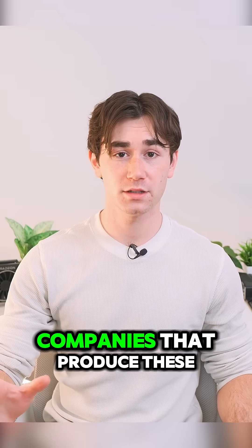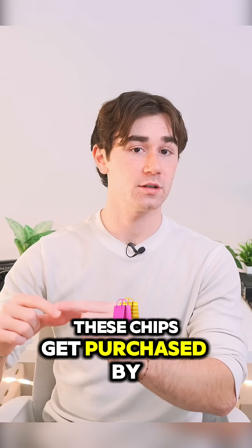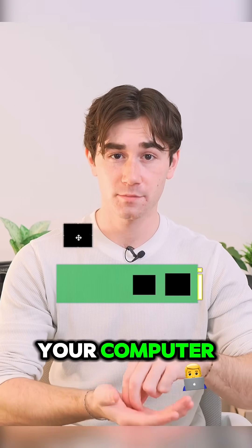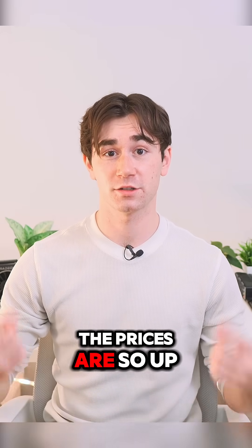There are six primary companies that produce these NAND flash memory chips. These chips get purchased by the companies you buy your SSDs from — they essentially buy the chips, put them on a board that can connect to your computer, and then sell them to you. Now let's talk about why the prices are so high right now.